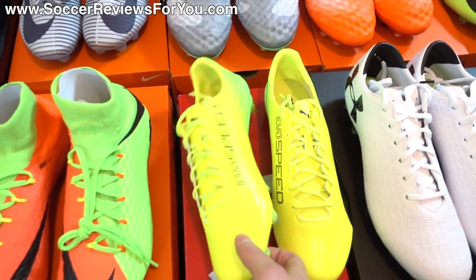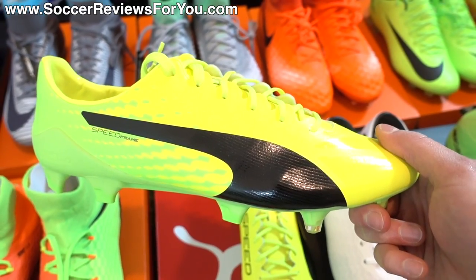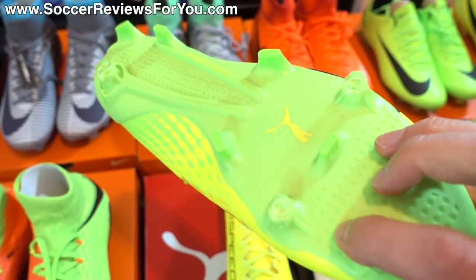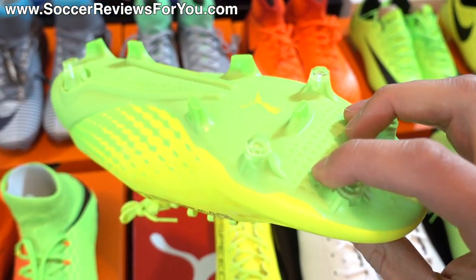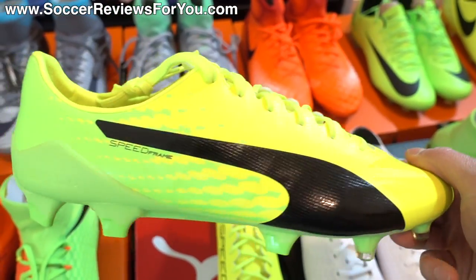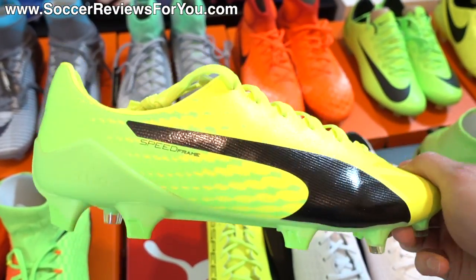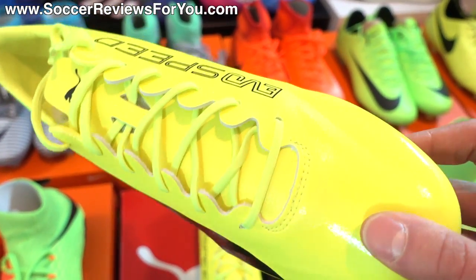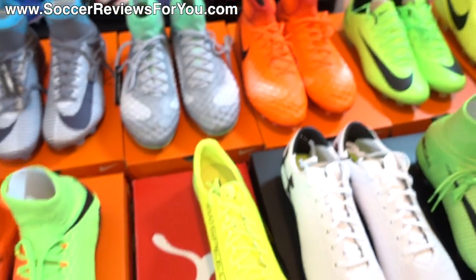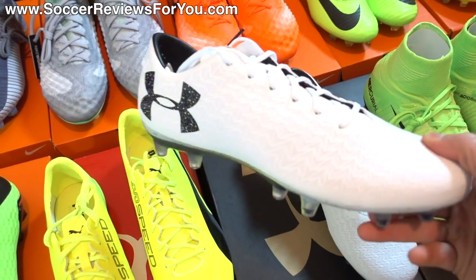Next to those I have another brand new model, this one from Puma — the EvoSpeed 17 SLS. This is not the version expected to last only 10 games; it does feature the SL bottom and stud pattern but with a much more durable upper. Normally it would retail for $200 but these are already on sale for about $130. They're super light and the upper does seem a little bit different than previous SLS variations, even though the bottom is the same.